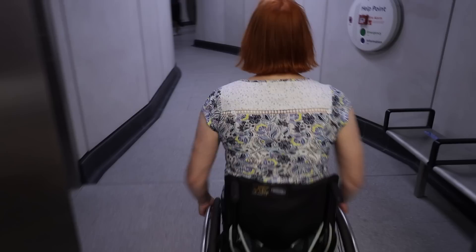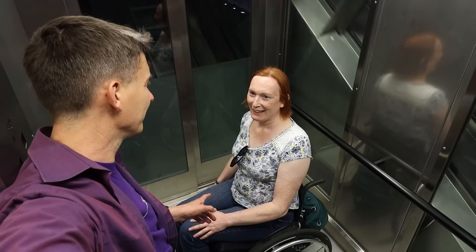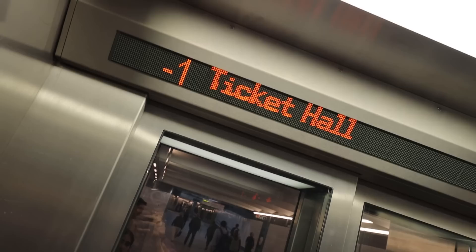You've done an inclinator before, right? Just not this one. You've done the one at Greenford - that's the only one. Alright, it's exciting every time.